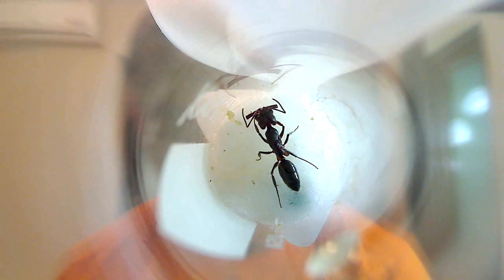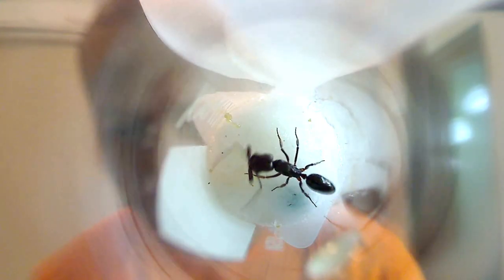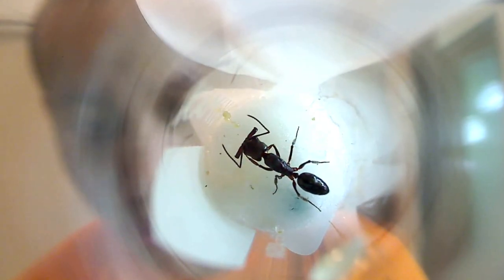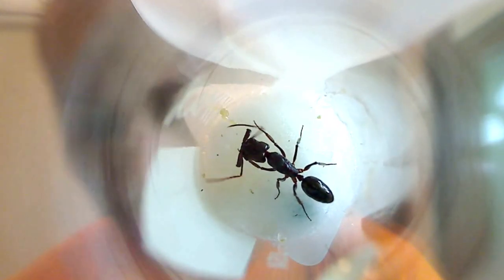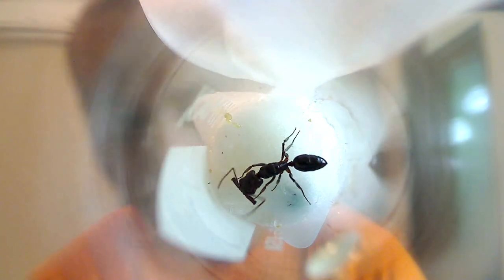I'll show you the queen now. Here we have our trap jaw ant queen — Odontomachus is the name of the genus. She's a beautiful specimen. Check out those mandibles, which are relatively straight and are capable of opening 180 degrees. They have sensory organs in the middle of those jaws that once something touches them, those jaws shut at record breaking speeds. They also use that action to help them flip — surprisingly, they can totally jump out of the way if there's a predator or something, they can totally somersault out of the way using those jaws.